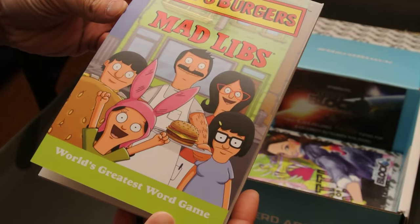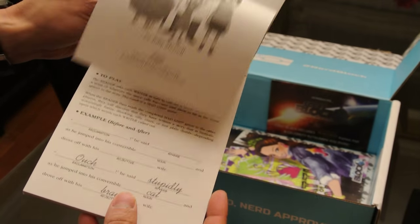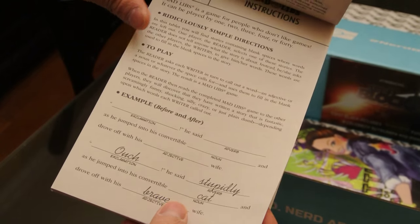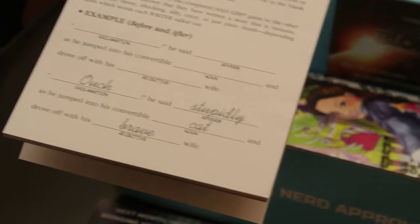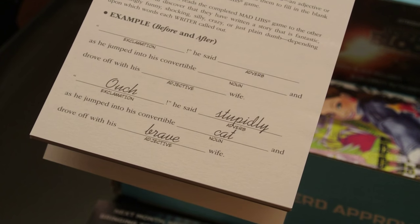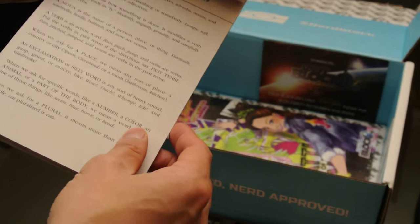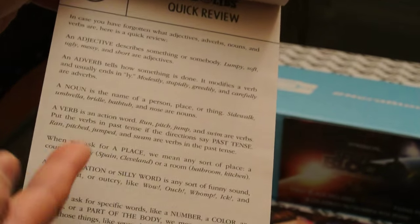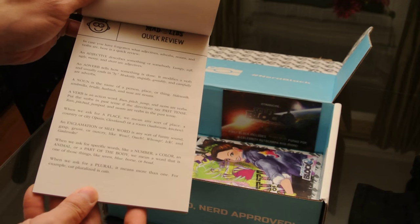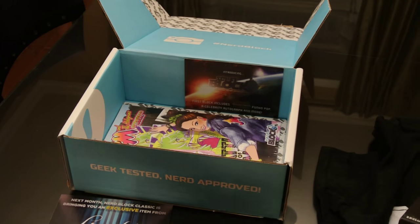Bob's Burgers Mad Libs! We do not watch Bob's Burgers but we might have to after all the items we've been getting. Mad Libs — one person collects all the words and gives you the category of what type of word it is, in case you don't know. It's officially licensed Bob's Burgers Mad Libs — and it's $4.99.